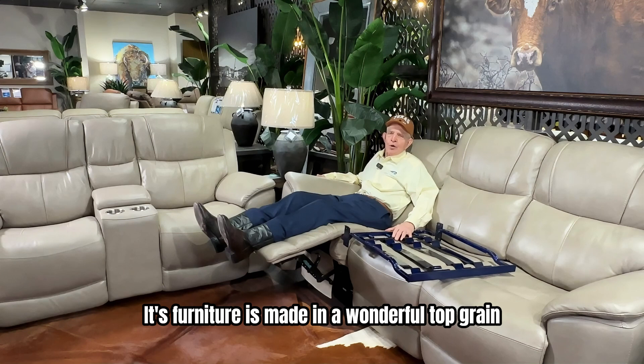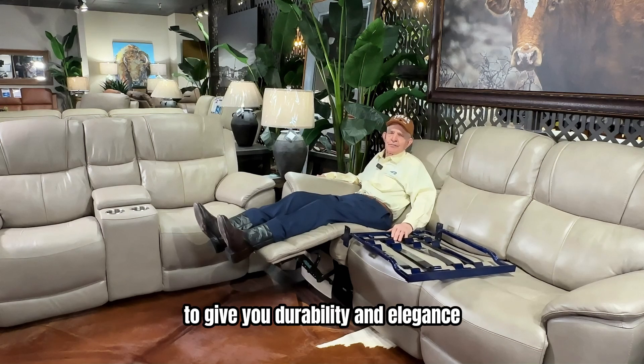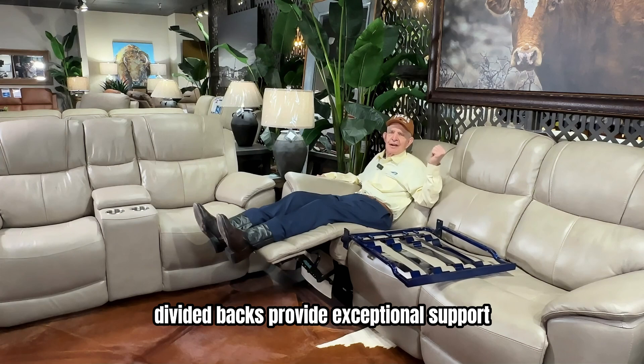This furniture is made with wonderful top-grain beige leather everywhere you sit and touch, with vinyl on the outside, to give you durability and elegance. The contoured seats and high-divided backs provide exceptional support.